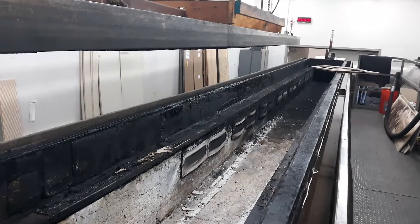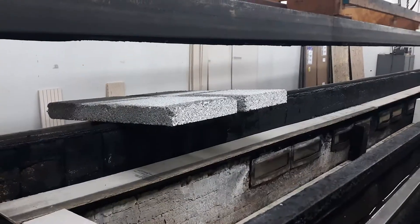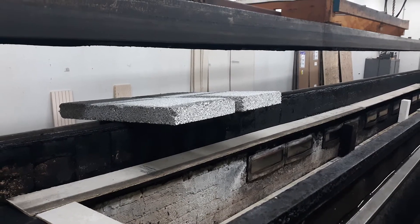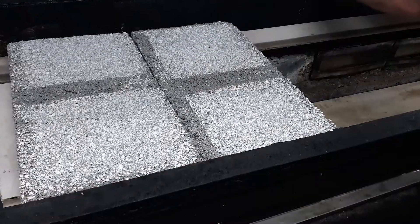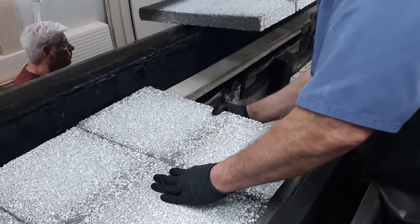We're here in Ontario, California at QAI Laboratories. We're doing some fire testing here. This is the ASTM E84, which is the flame spread test method for building characteristics of building materials.